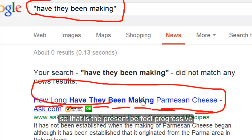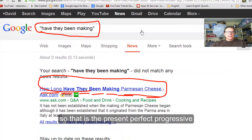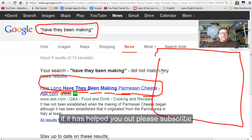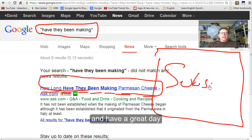So that is the present perfect progressive. If it's helped you out, please subscribe and have a great day. Take care, bye bye.